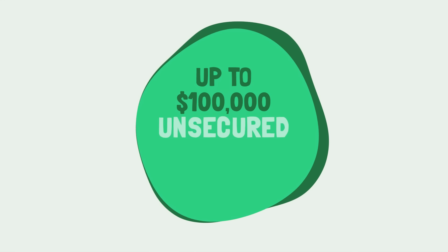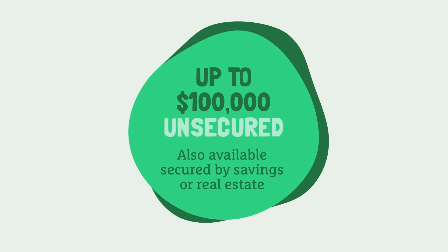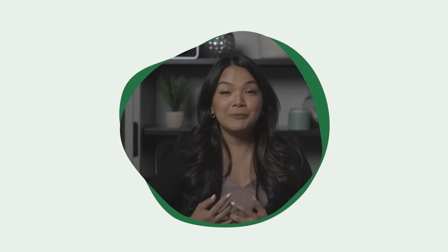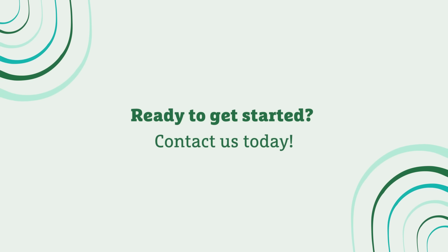At Grow, we offer unsecured lines of credit up to $100,000 for well-established businesses. They're also available secured by savings accounts or real estate. So if you need short-term cash flow, we'd be happy to talk with you about financing options that will work best for your business. Ready to get started? Contact us today.